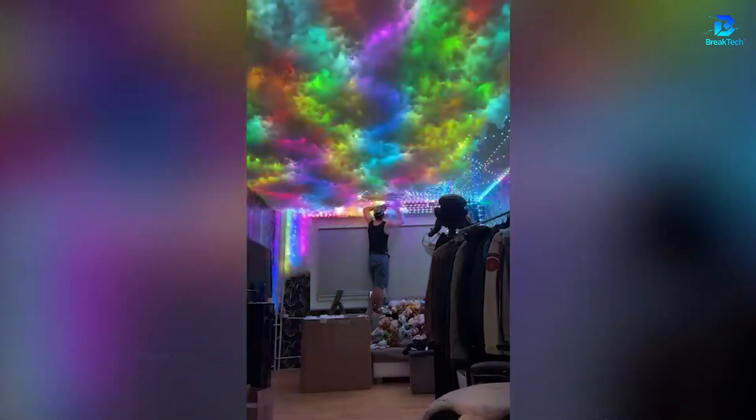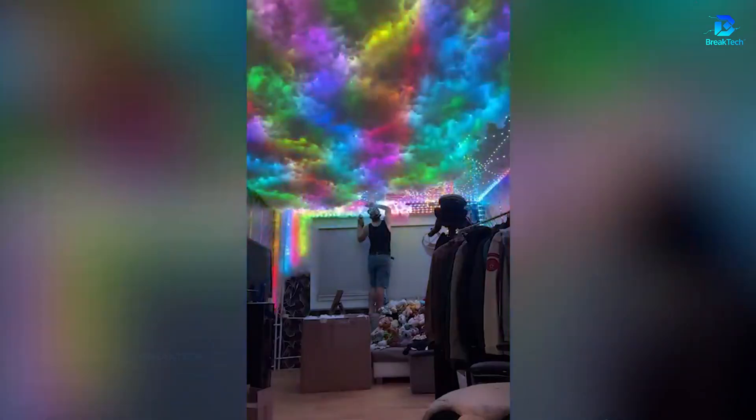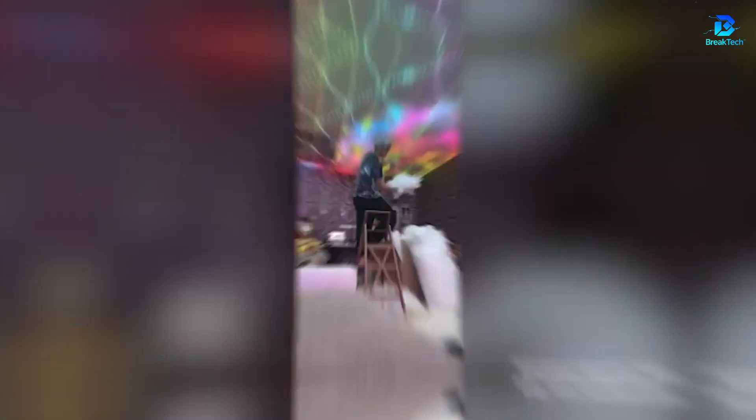This enthusiast simply wanted to transform his room with LED strips and cotton, but his ceiling is now more impressive than Hogwarts Great Hall.